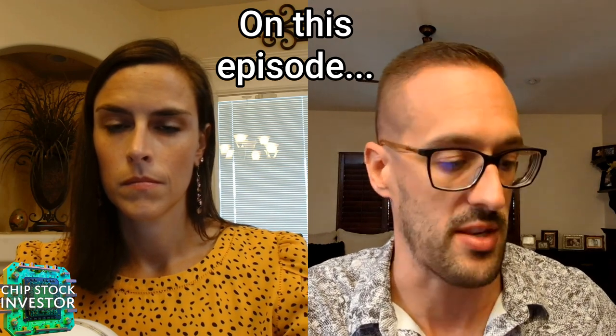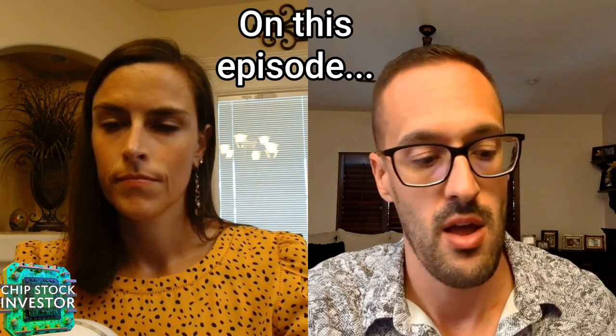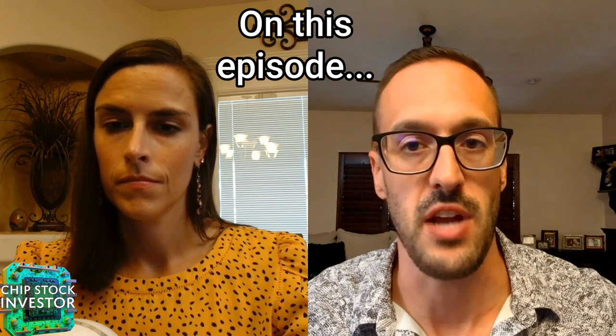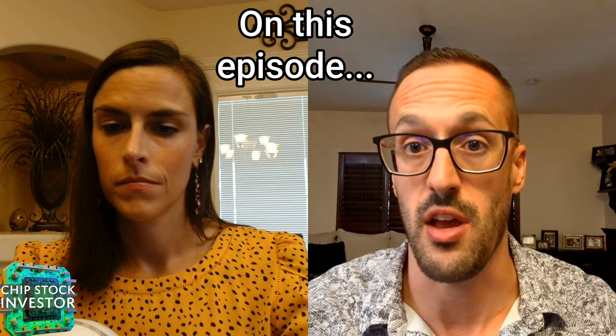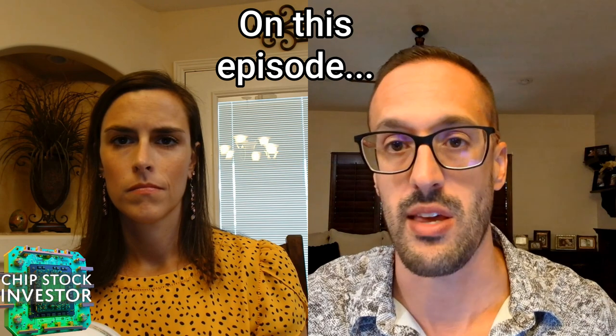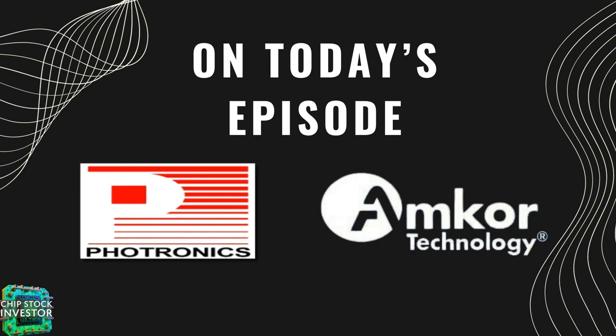Today, we're going to focus on Photronics and Amcor. Amcor we have covered in the past. Photronics we haven't discussed here, at least not in depth. So we have a really exciting show coming up.